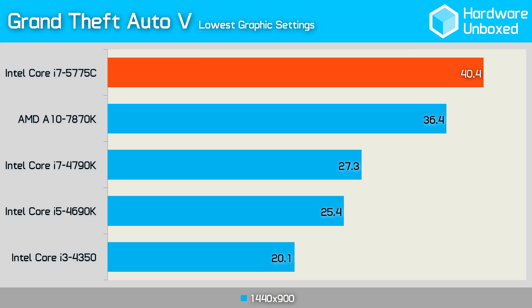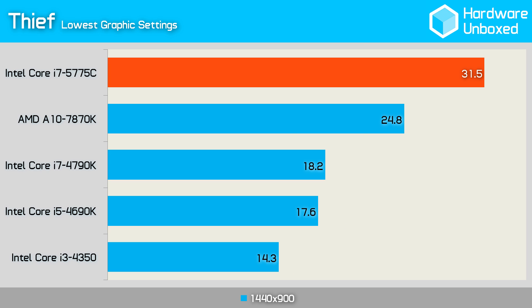Next we'll look at integrated graphics performance, another area where the 5775C should outperform the 4790K. All game tests were run on the lowest graphics settings possible to give the best chance of realistically playable performance. In Grand Theft Auto V, we managed a healthy 40.4 frames per second with the 5775C, dwarfing the 27.3 fps managed by the 4790K — a 47% performance increase. In Thief, the 5775C again significantly outperformed the 4790K with 31.5 fps compared to just 18.2 fps — 73% more, and the difference between completely unplayable and barely playable.